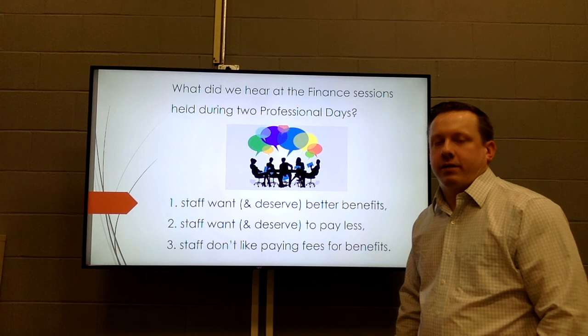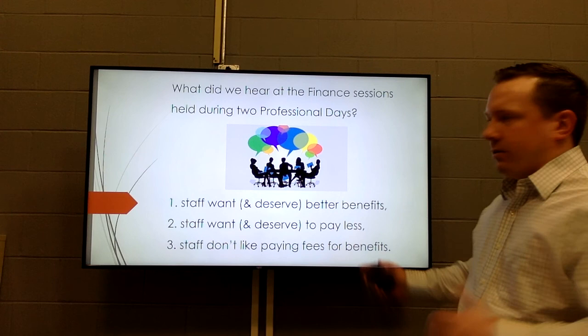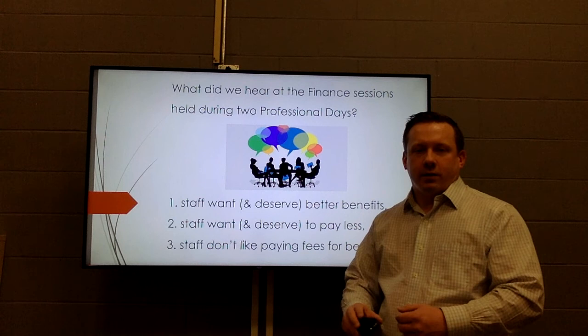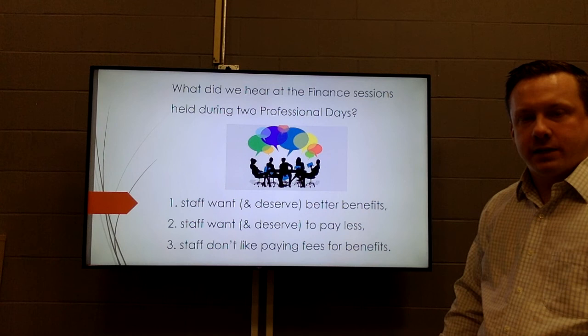This year was our first year as our own central office for finance and HR, and we had four different sessions for finance and HR related topics spread out across the two professional days we had earlier in the year. Common themes we heard during every session were that staff want — and we believe deserve — better benefits, to pay less for those benefits, and to not pay fees for benefits.